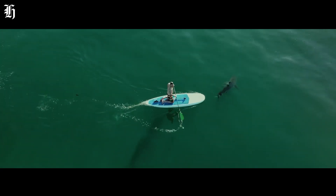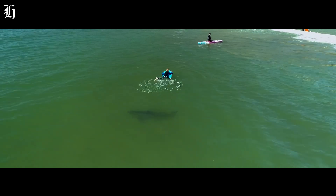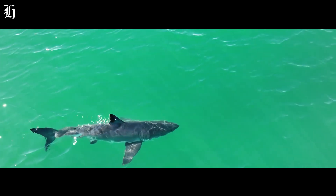Shark attacks are incredibly rare. But if you're surfing, swimming, or scuba diving, and they think you might be food, they might take a bite to check it out.